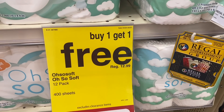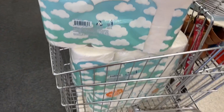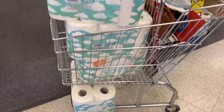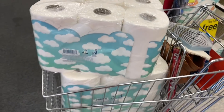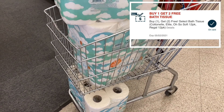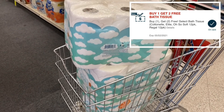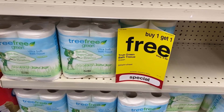Starting off with this other store that I went to on Sunday with the free toilet paper — look how many packs they had, you guys. They were literally so stocked on these. So it's on the Oh So Soft 12-packs. They're buy one, get one free on sale, and then I have a CRT for buy one, get two free. So the buy one get one free sale makes two of them free, and then the CRT makes the other two free. So all four packs for completely free.